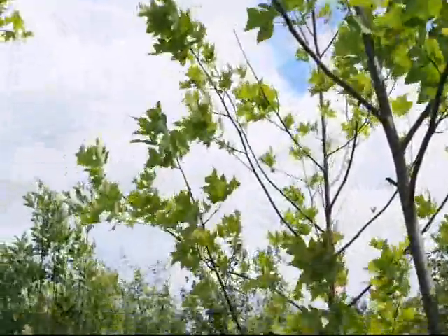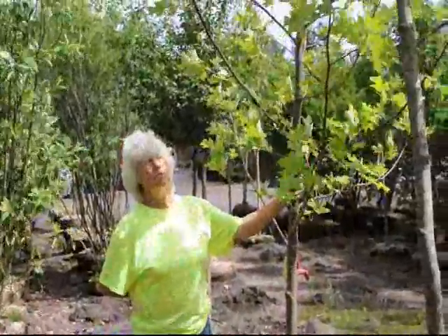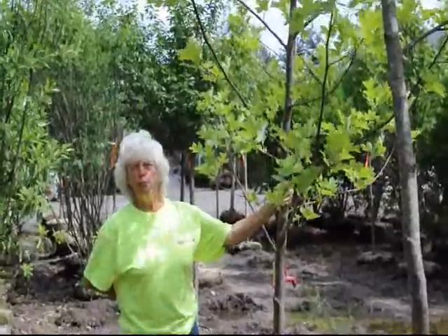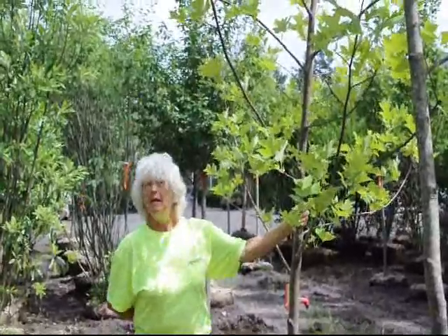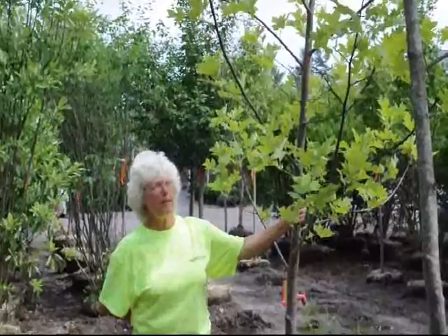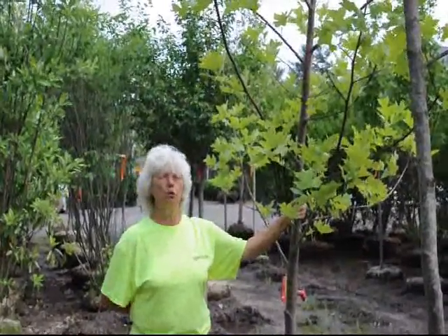Honey producers are thrilled to see rows of poplar trees. The bees will make a dark honey that is preferred by people who bake. Bakers love the honey from the Tulip Poplar tree. So if you're looking for a tree that will give you shade, canopy, and be a good tree for the environment, think Tulip Poplar.